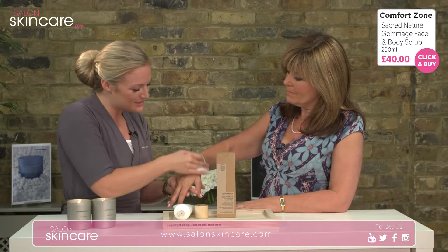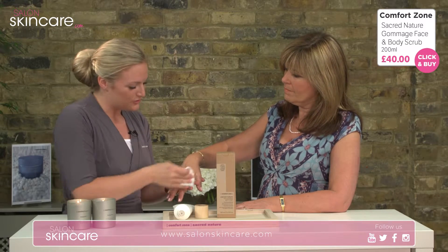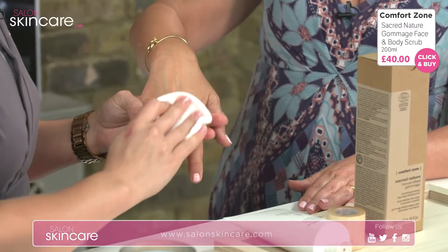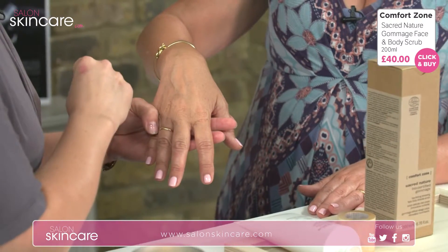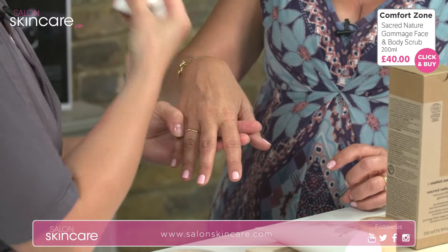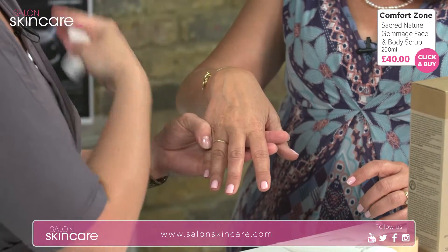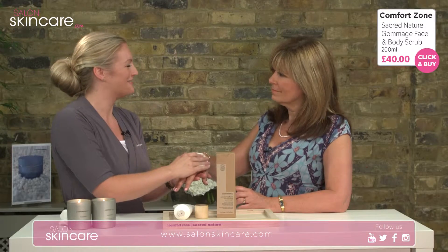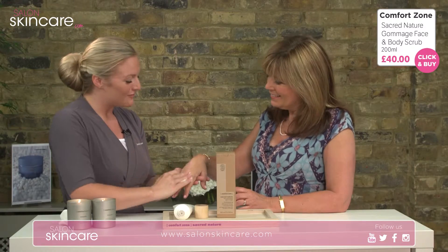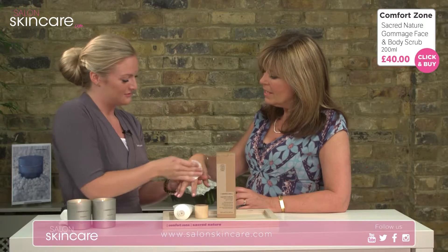You can use this product dry — it goes a long way. As you can see, I've probably popped a bit too much on your hand there. You can use it dry and once the Buriti oil and the rich shea butter is absorbed into the skin, you can dust off the particles with a dry hand towel. So you can do this exfoliation dry, or you can use a damp towel, or even shower it off in the shower.